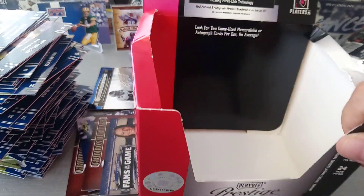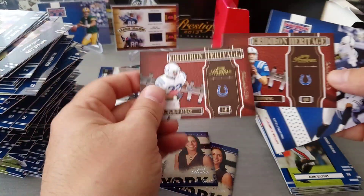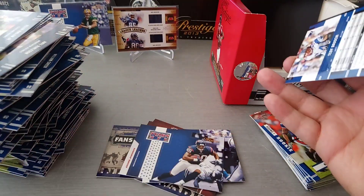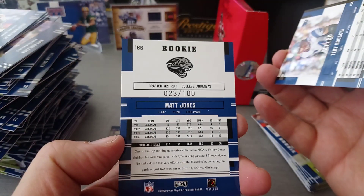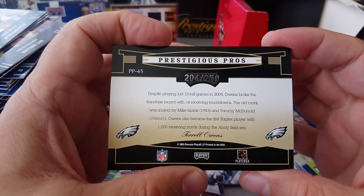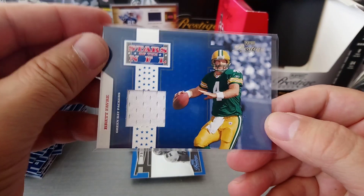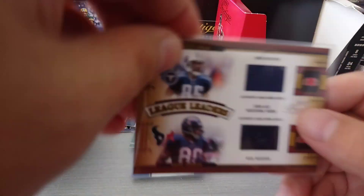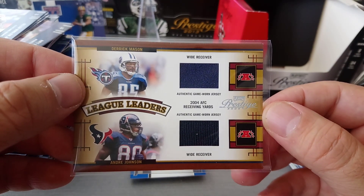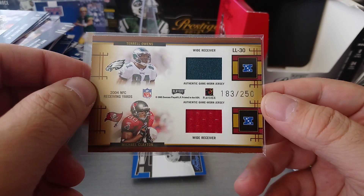So that's the box - we got all these rookies, massive haul. We got some double inserts here, and two numbered cards: Matt Jones in purple 23 to 100, Teddy Bruschi Patriots, Robin Drones green 21 to 50, and Terrell Owens Prestigious Pros 204 to 250. Our hits: Brett Favre game-worn material - game-worn shirt, one color - Stars of the NFL. And this one is absolute beauty - quad, quadruple patch - look at that - Derrick Mason, Andre Johnson, and on the back T.O. and Michael Clayton, 183 to 250. There you go lads and lasses, that's the box!